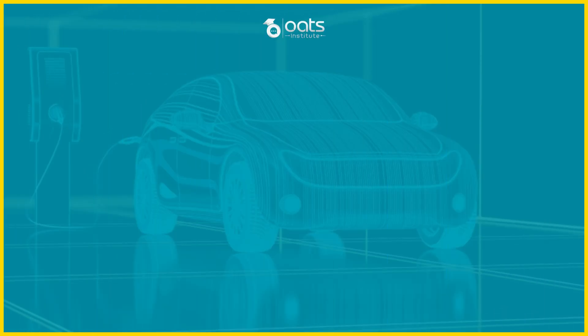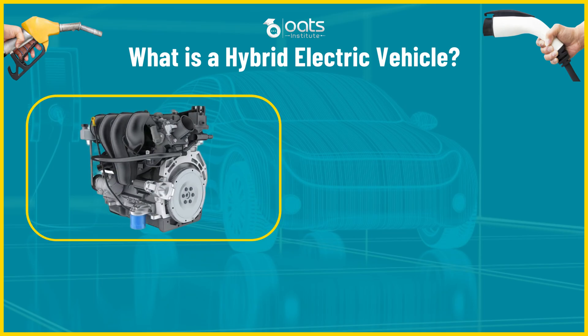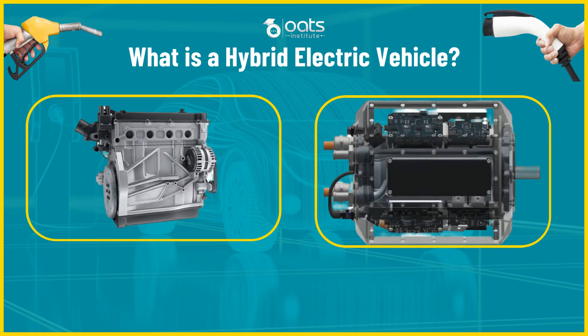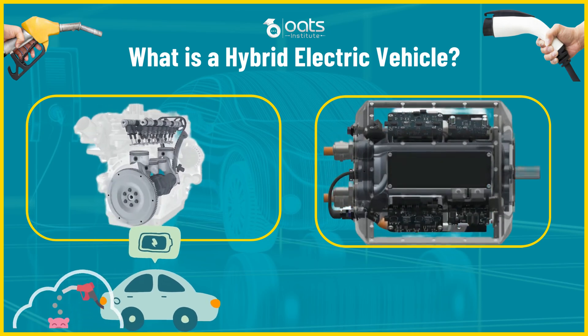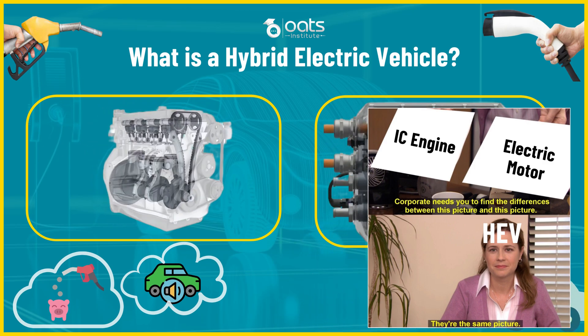An HEV is a type of vehicle designed to combine the strengths of both gasoline-powered and electric cars — the best of both worlds. HEVs have two main sources of power: an internal combustion engine and an electric motor. This combination improves fuel efficiency and reduces emissions. Some HEVs can run exclusively on electric power for short trips, saving fuel and minimizing noise. That's the essence of a hybrid electric vehicle — blending gasoline and electric power for an efficient and eco-friendly driving experience.